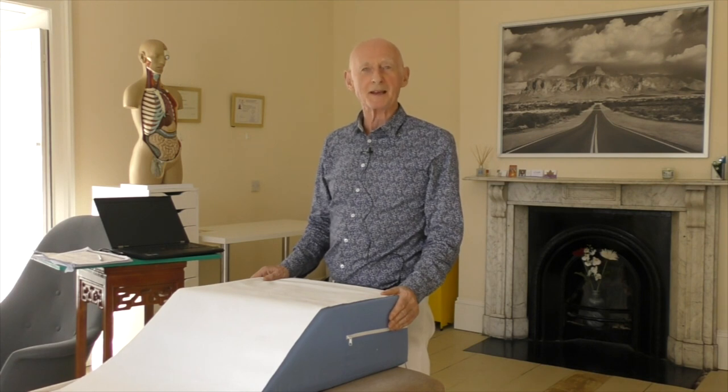Welcome everybody to my clinic here in Ballybrack village in Kalani. This is where I do my daily treatments in biomagnetic therapy. I'm here to introduce you to applied biomagnetic therapy, which is a therapy devoted to balancing the microbes — the bacteria, the viruses, the parasites — in the body using the biomagnetic force.